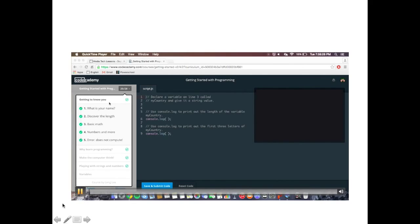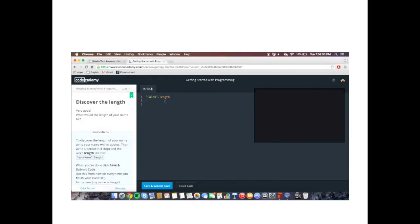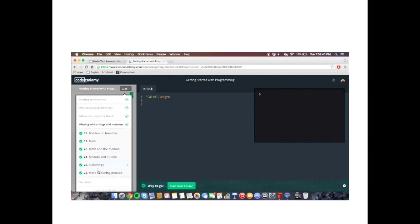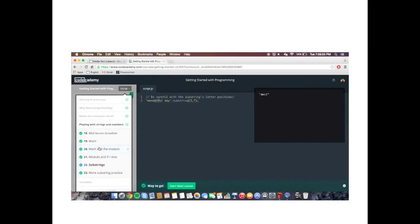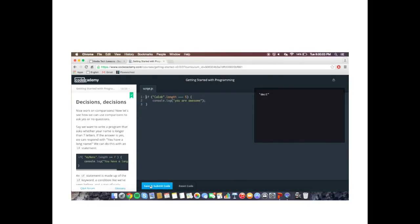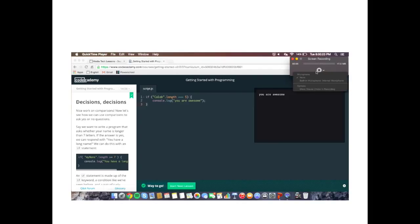This is just a little video of kind of what the website looks like and some of the coding and courses that are on it. Like, you can get it to say how much length my name is, and you can go to some substrings, and then it will pull out the letters from that word. So, 'wonderful day' — if you pick three and seven, it will pull out 'derf.' Then there are some commands like this, kind of like if the length of my name would be equal to five, then it would reply with 'you are awesome.' It could be any word that's length is equal to five — you can change that message. You can do a whole bunch of things.